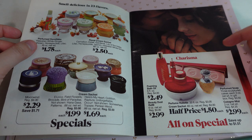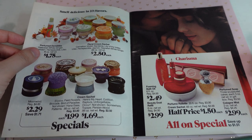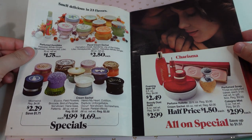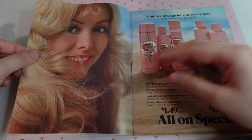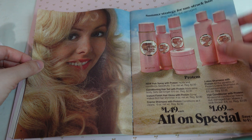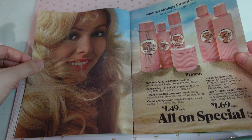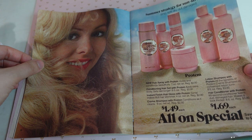We have some other products here — perfumed soap, cologne mist, foaming bath oil. Now we have some sunstruck hair section. Some hairspray with protein. All of these say 'with protein,' which is cool.